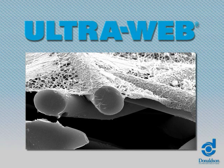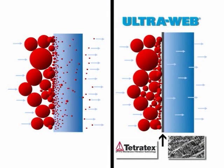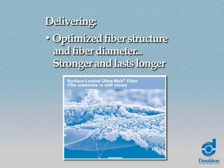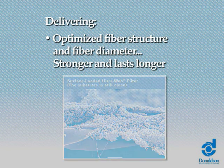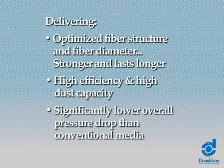A nanofiber coating is applied to the surface of traditional filter media. This causes sub-micron contaminants to load on the surface rather than disperse throughout the depth of the filter, resulting in less restriction. Ultra-Web nanofiber technology stops more contaminant than conventional filter media, delivering optimized fiber structure and fiber diameter, so it's stronger and lasts longer — with high efficiency, high dust capacity, and significantly lower overall pressure drop than conventional media.